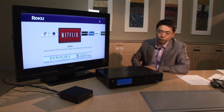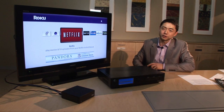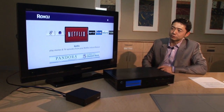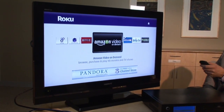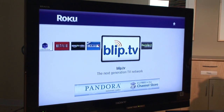Our first one over here is a Roku set-top box. This one is fairly popular in the US market. It plays Netflix and other online content. Here right now you see Netflix, Amazon Video, MLB.com, and some other online video contents.